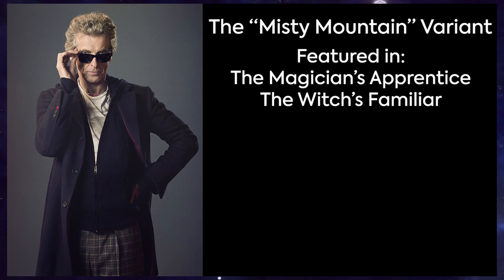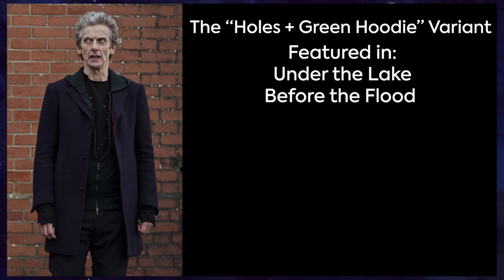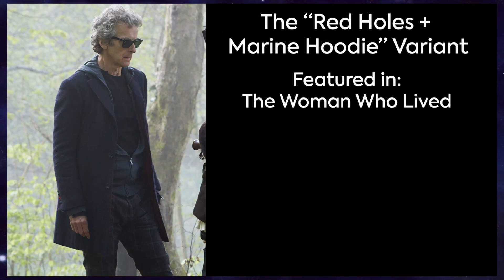Here is the complete list of main variants the Doctor wore in series 9. The Misty Mountain variant, as seen in The Magician's Apprentice and The Witch's Familiar. The Series 8 Redo variant, as seen in the flashback sequence of The Witch's Familiar and Class Episode 1 for Tonight We Might Die. The Holes Jumper and Green Hoodie variant, as seen in Under the Lake and Before the Flood. The Negative Flower variant, which was a one-off scene in The Girl Who Died. The Red Holes and Dark Marine Hoodie variant, which was also a one-off seen in The Woman Who Lived.